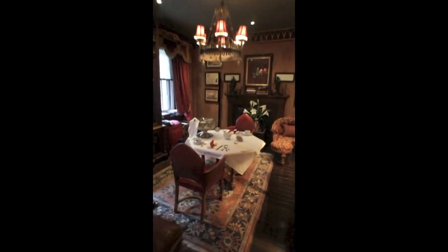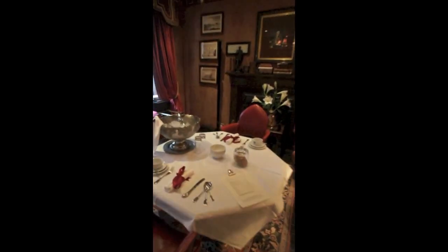This is the rest of the suite, except for the parts that are hidden, which I'll show you. This is the dining table where they will serve breakfast tomorrow morning.